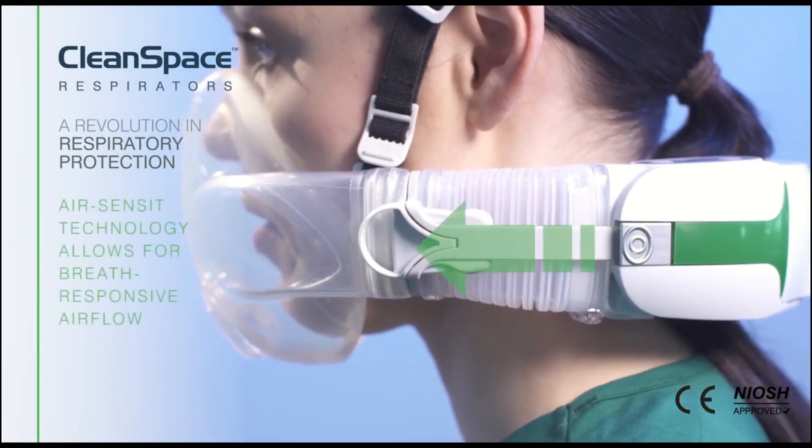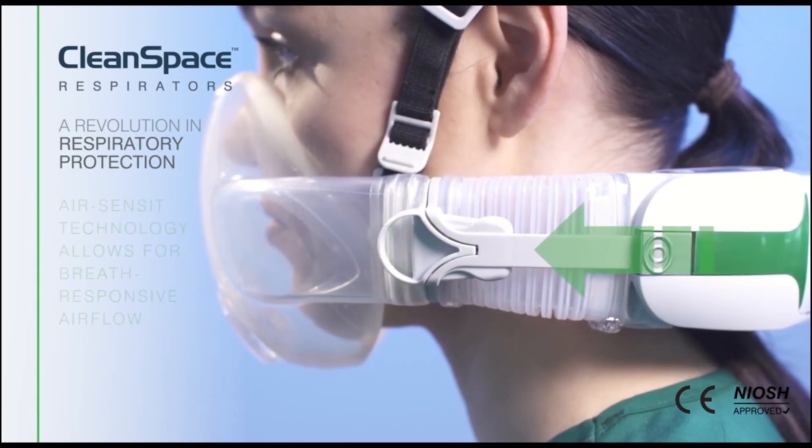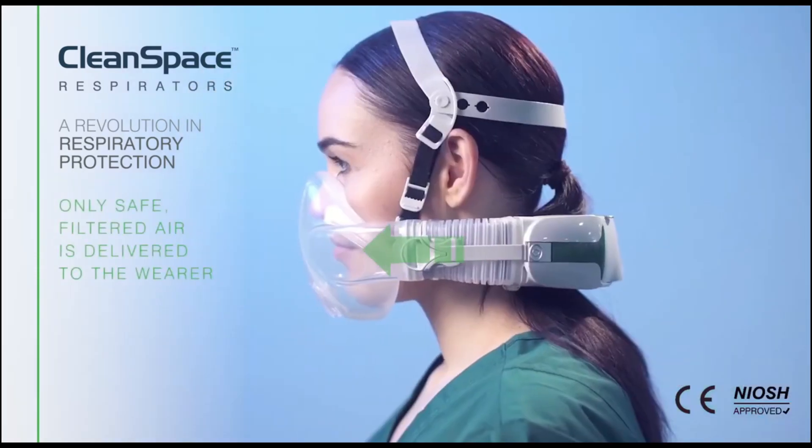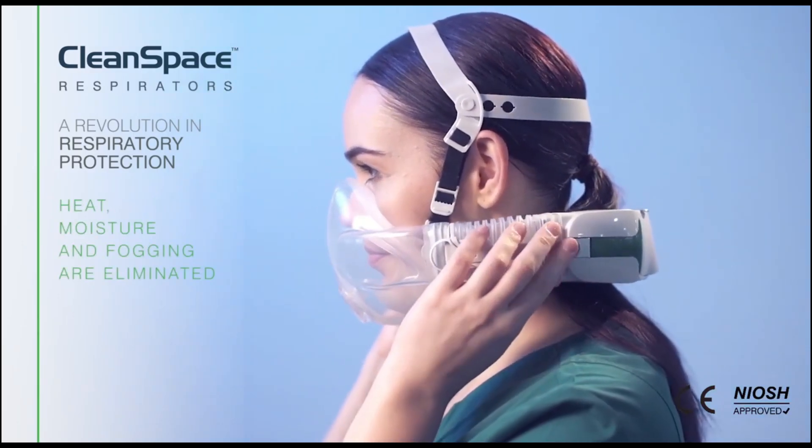CleanSpace's air sensor technology allows for breath-responsive airflow. Only safe, filtered air is delivered to the wearer. Heat, moisture, and fogging are eliminated.